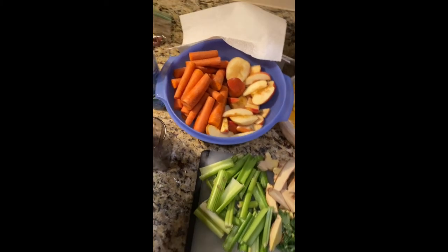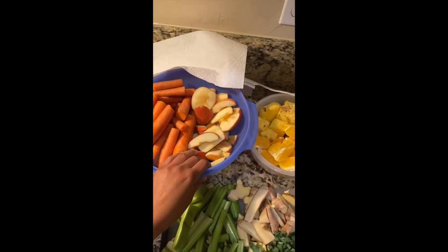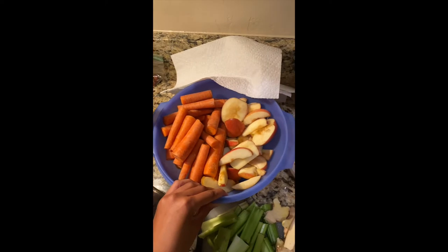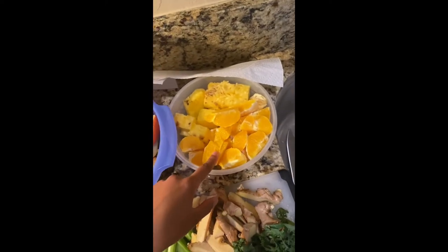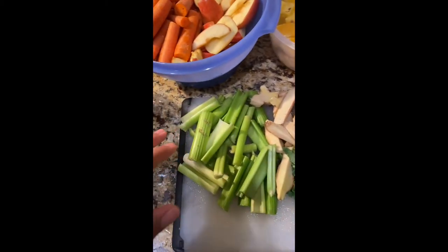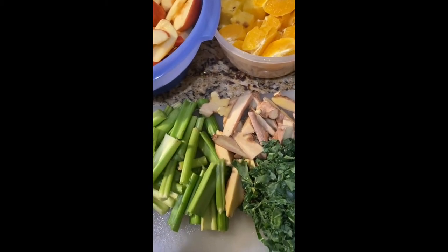I have carrots — I use the whole ones, I rinse them and chop them up. I have apples — I slice the whole apples, I usually use organic the majority of the time. I use the whole pineapple and slice that up. I have oranges — I peel those and cut them in half. I have celery — I use whole celery and cut those in half as well. And I have ginger — this is my first time using ginger in my juices, so this is going to be a cool experience.